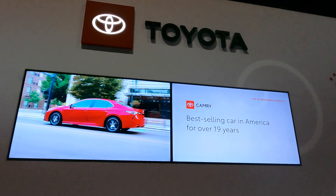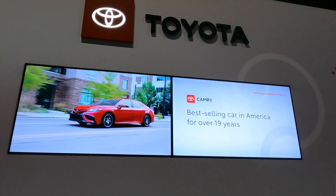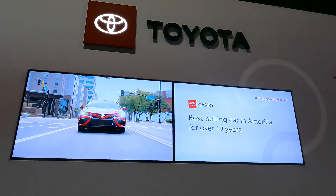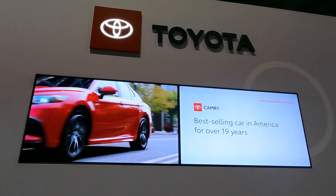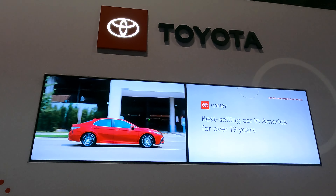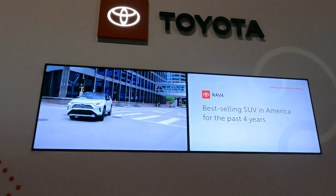The Camry has been one of the best-selling cars in America for over 19 years. Combined with the new hybrid model as well as all-wheel drive, this vehicle is going to keep being one of the best-selling cars in America for years to come. Our next favorite vehicle is the RAV4.